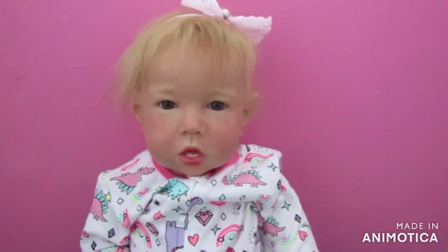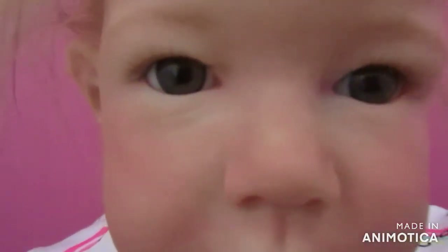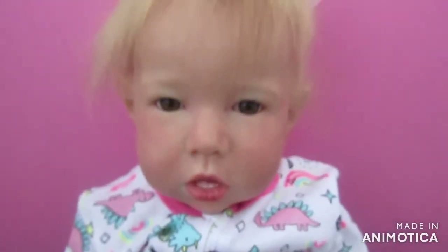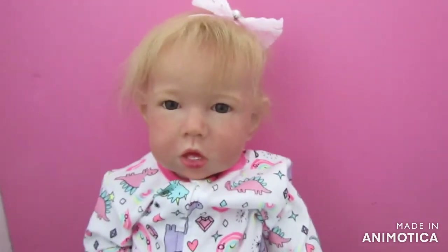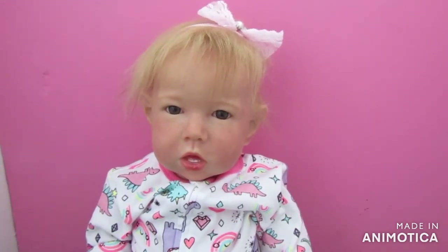Hi Willow! Isn't she gorgeous — look at her eyes! You are so well done, aren't you, darling. All right, I'm going to do a bit of a photo shoot with her and we'll talk to you soon. Thanks for watching! Bye guys, love you, bye!